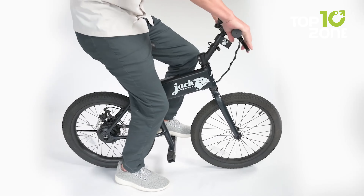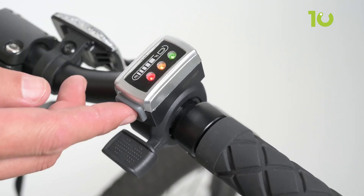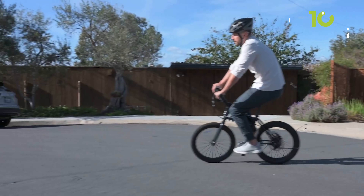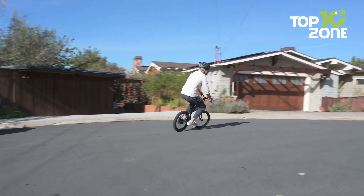This Micro E-Bike is 100% electrically powered, so you can enjoy a sweat-free ride on your way to work or the store. If you're looking for a lovable chihuahua-sized e-bike that's small but mighty, the Jackrabbit Micro E-Bike is the perfect ride for you.